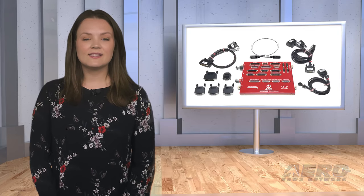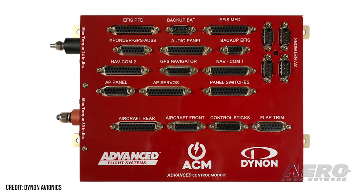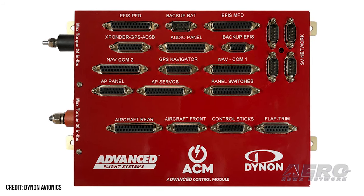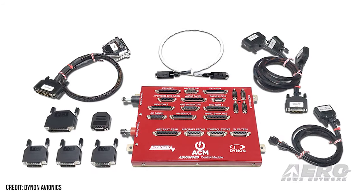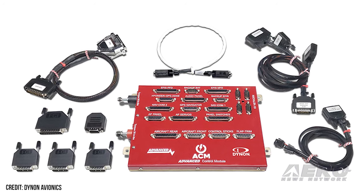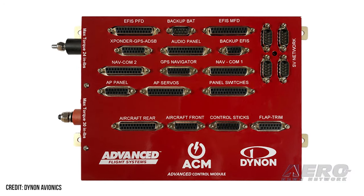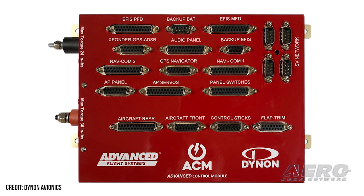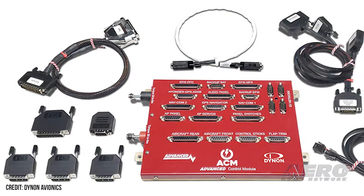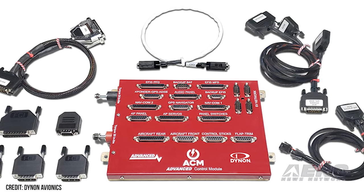Dynan and Advanced Flight Systems unveil Jumpstart Kit. Dynan Avionics and Advanced Flight Systems showed off their Advanced Panel Advanced Control Module at Sun and Fun, granting homebuilders a nicely-trimmed, streamlined suite of options to speed up the general hassles of avionics wiring. The Advanced Control Module, or ACM, can now be bought as part of the ACM Jumpstart Kit, granting a groundbreaking avionics control center that revolutionizes aircraft electrical system management. It seamlessly integrates and automates a wide range of common aircraft avionics, aircraft systems, wiring, and electrical peripherals to save time and enhance safety.